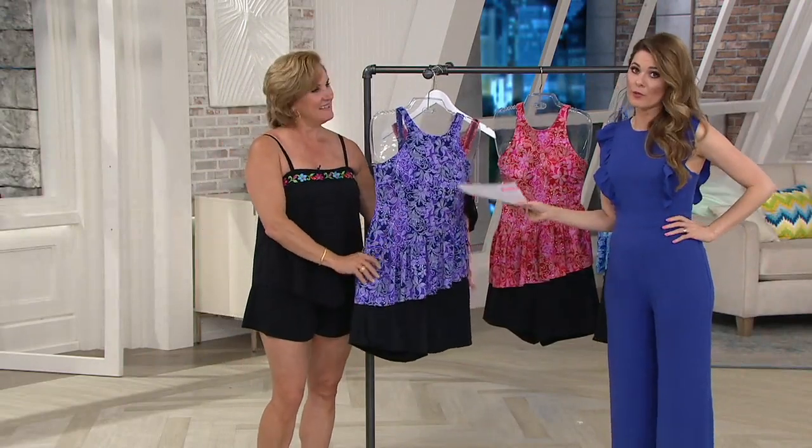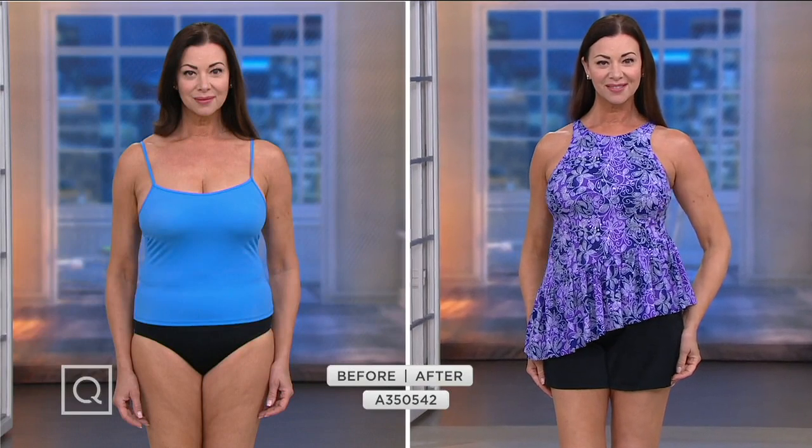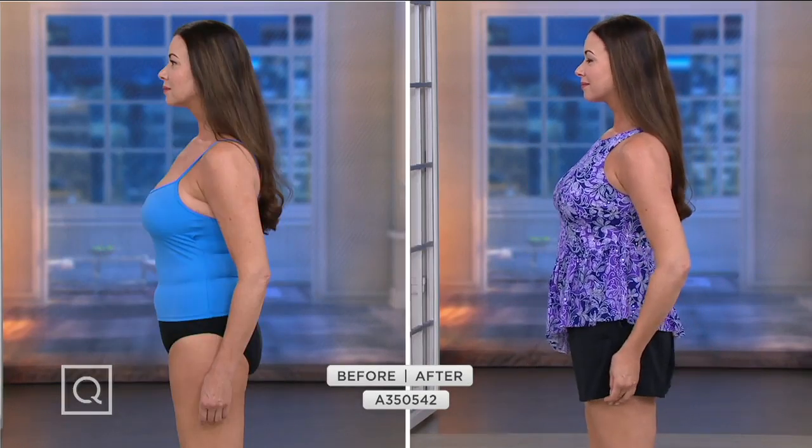Purple is the most popular, so if you're shopping right now, it would be a great time to grab it if you're loving it. Item number A350-542. Let's check in and see it on Angela. In the typical tankini on the left-hand side, Angela looks terrific, but there's not a whole lot of interest or eye candy. In the Fit4U suit on the right, she looks adorable — I love the way that asymmetrical ruffle gives such dimension to a fairly simple suit otherwise.